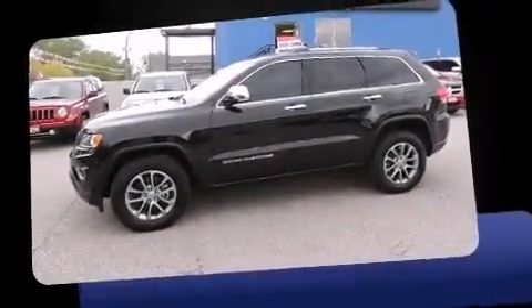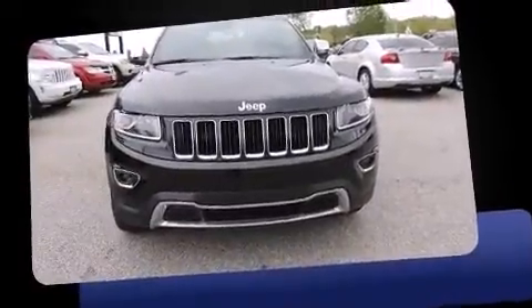Sensibility and practicality define the 2014 Jeep Grand Cherokee. A wealth of standard features means that you no longer have to sacrifice.